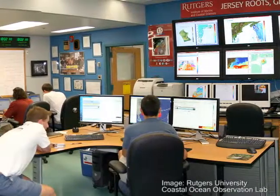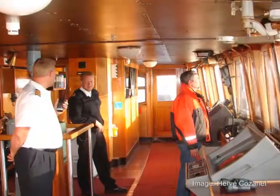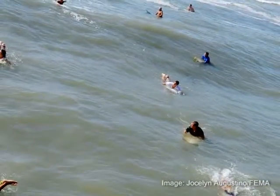This information is useful for a wide range of people, from ship captains navigating ocean waters to surfers who want to know the best time to catch some good waves.